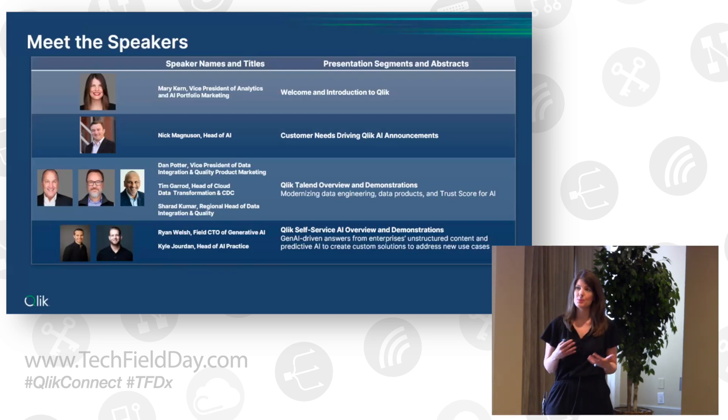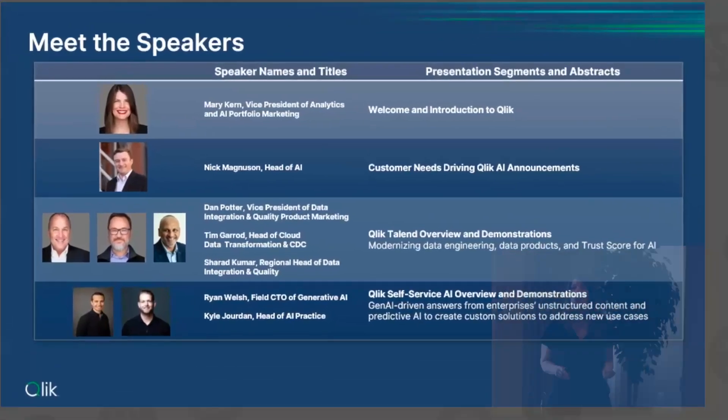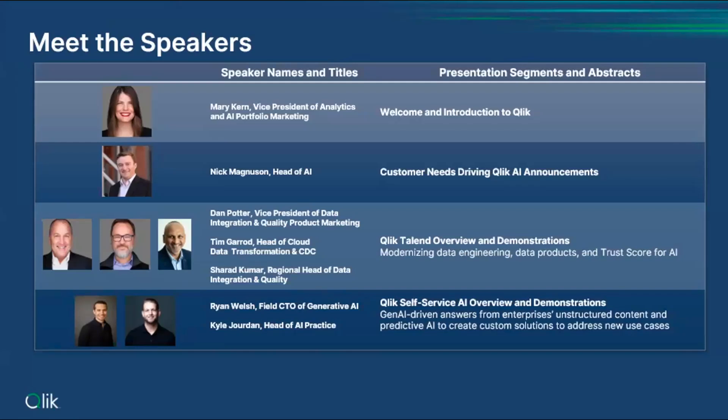Nick will be walking you through some of the customer needs that are really driving our innovation agenda in AI and walking you through our biggest announcements. We're also joined by leaders from our data integration and quality product leadership team — Dan Potter, Tim Dredd, and Sherrod Kumar — who will walk us through everything we're doing to help organizations build a trusted data foundation for AI. And lastly, our generative and predictive AI experts Ryan Welsh and Kyle Jordan will be walking you through our newest self-service AI solutions.